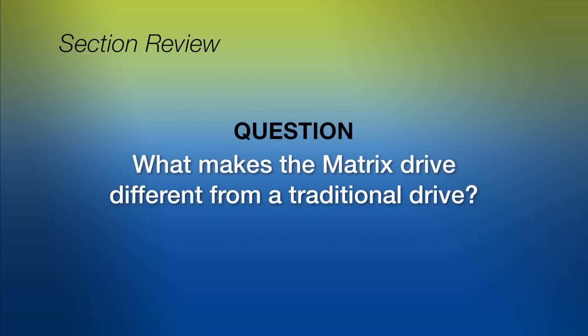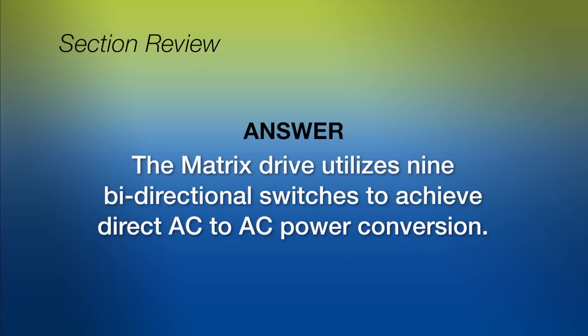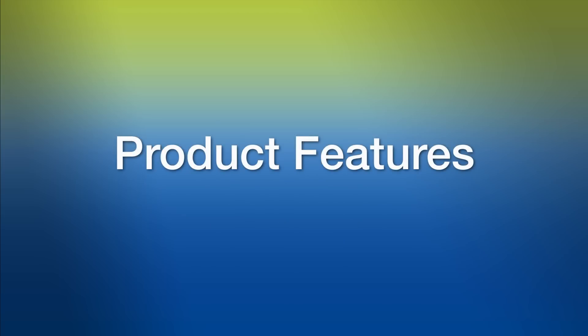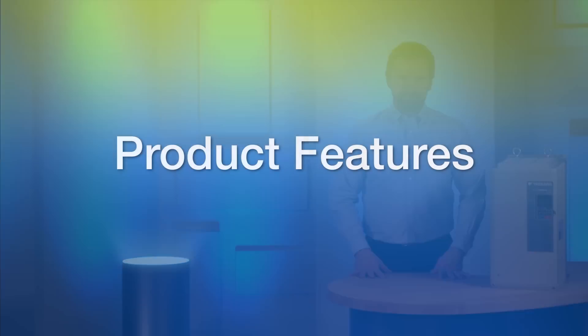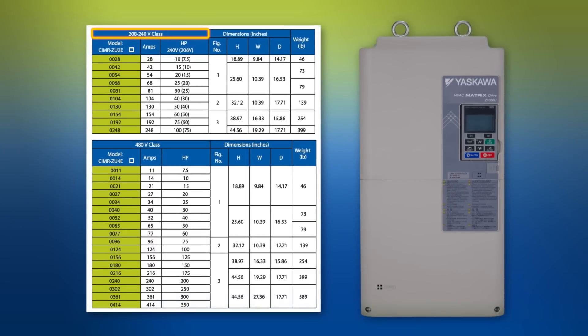What makes the matrix drive different from a traditional drive? The matrix drive utilizes nine bi-directional switches to achieve direct AC to AC power conversion. The Z1000U is available for two voltage classes. In the 240 volt class power range, models are available from 28 amps up to 248 amps. In the 480 volt class power range, models are available from 11 amps up to 414 amps.